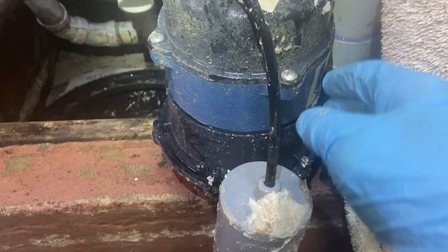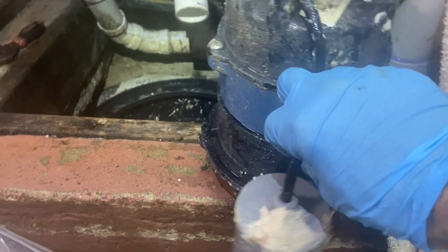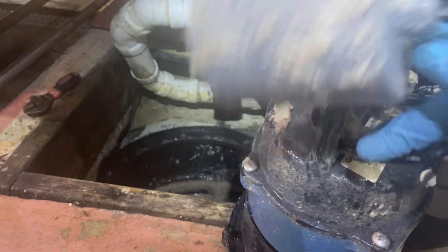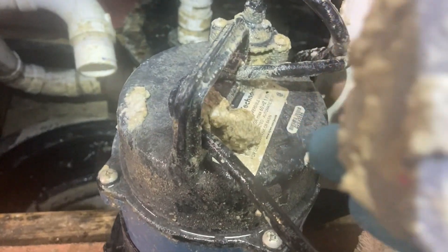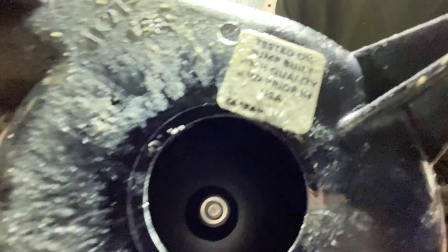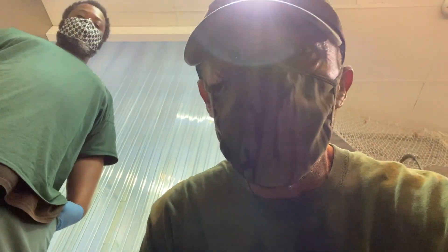Pump pulled. Let's make sure it's running. Let's pull the float up. It's running. One of the impellers might be plugged — let's look. See, those impellers are just cruising away. Alright, so we know the pump is working, so we're going to go ahead and put it back down in the hole and put the cover on it and try to get this thing pumped down.